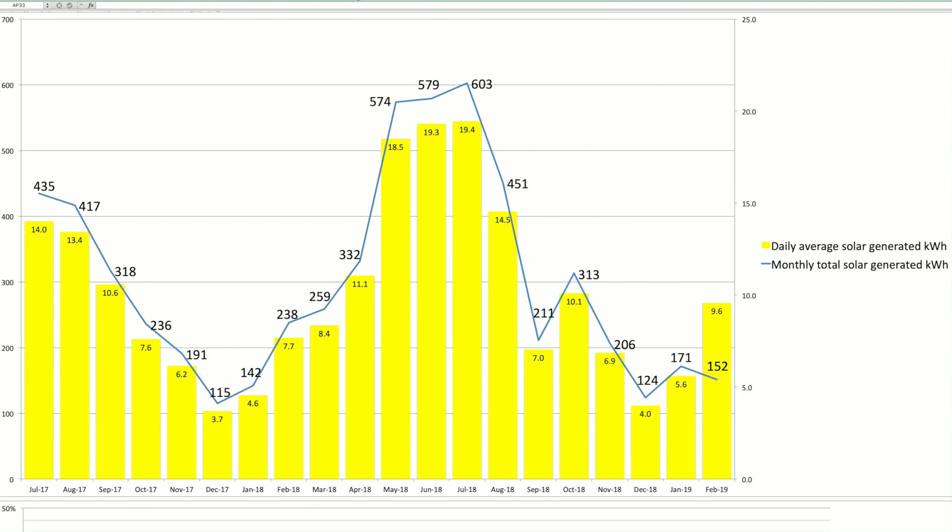This particular chart is showing the average daily solar generation and the monthly total solar generation, running from July 2017. I've got data right back to 2011 but my interest is really in the last three months: December 2018, January 2019, and February 2019 to date. From this chart you can see that our average daily solar generation is going up month on month. In December it was a very pitiful 4 kWh on average per day. We're now up to 9.6 kWh, and we have had some really nice days with good solar power.